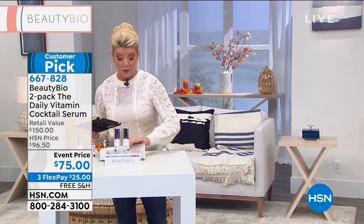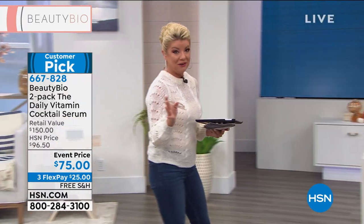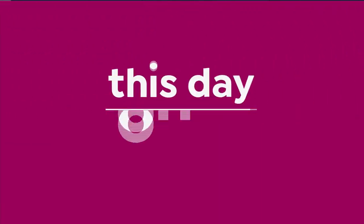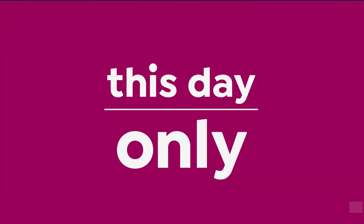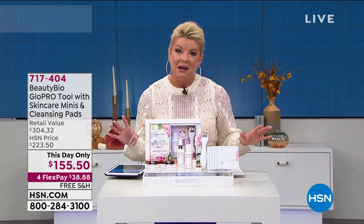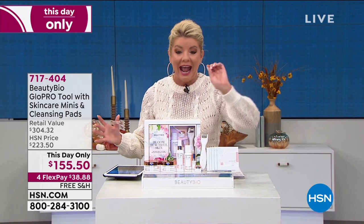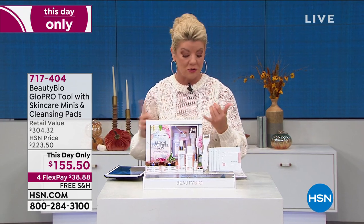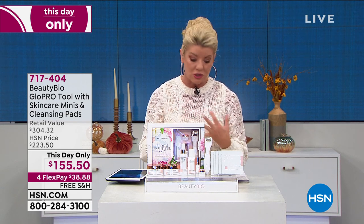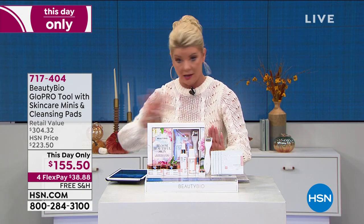We had no idea that we were going to be able to offer the Glow Pro at a This Day Only special price, so it was exciting to us. Many of you on Facebook are saying you'd never be without this beauty tool and understand why it's the number one award-winning tool. We understand why well over a quarter million have been sold.